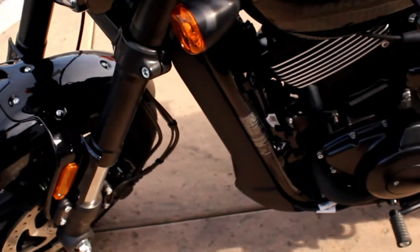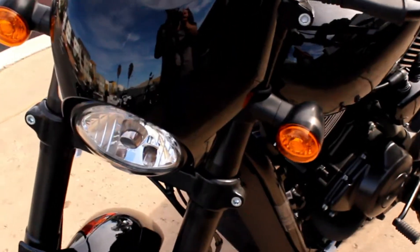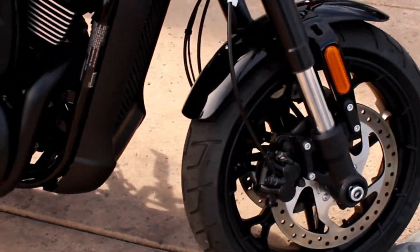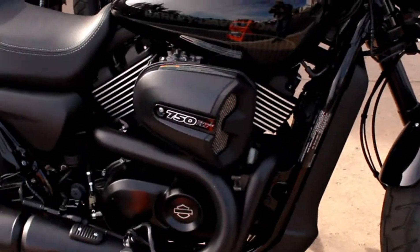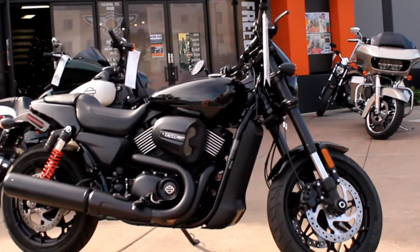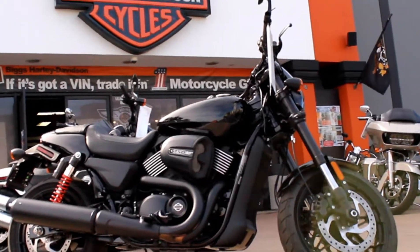It has a 750cc V-twin water-cooled engine and a six-speed transmission, and it's ready to go home and live in your garage. That process starts with a test ride, which you can do seven days a week at Biggs Harley-Davidson, between Vista and Escondido in San Marcos, right off the 78.